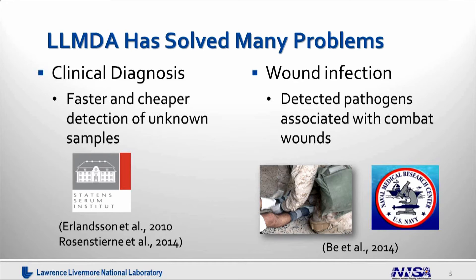The next example is in wound infection. In collaboration with the Naval Medical Research Center, we analyzed more than 100 samples from combat wounded soldiers and analyzed the wound pathogens — the microbial communities associated with wounds from different wound outcomes.